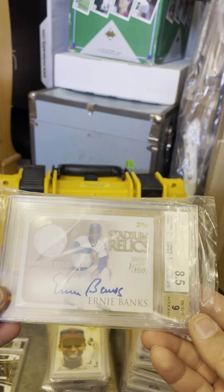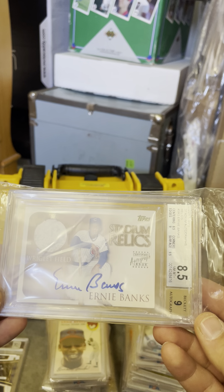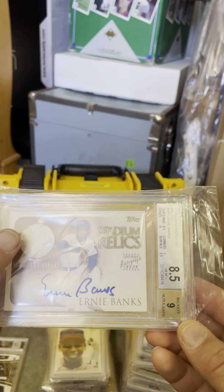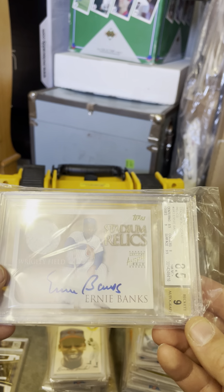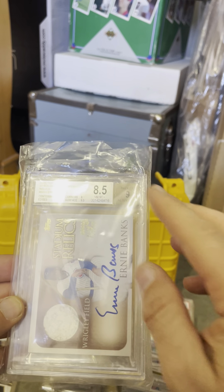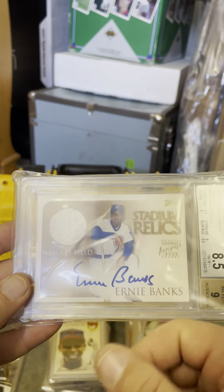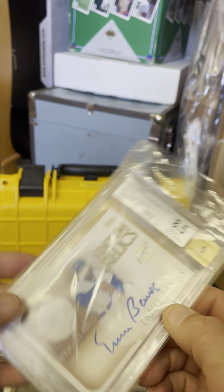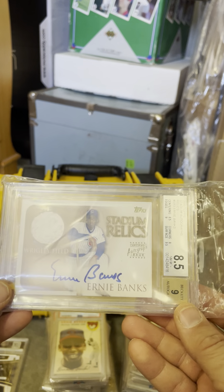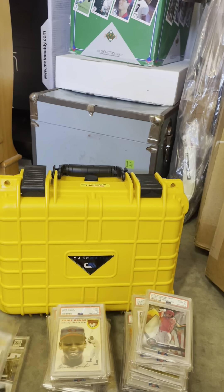Diehard Cubs fan. I was able to buy this right off eBay — Stadium Relics, Ernie Banks, on-card auto. It's got a little piece of Wrigley Field, which is sick. Because it's a thick card, I sent it to Beckett. My only regret is that I got the autograph graded as well. I thought I would get a 10, but there's a tiny smear — that's probably what got it a 9. I just hate looking at the 9 on the autograph. But obviously he was the best player in Cubs history, and it's not easy to find his autograph. So I'm pretty proud of that one.